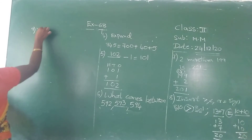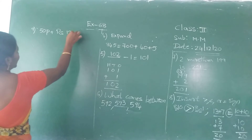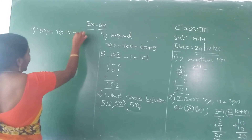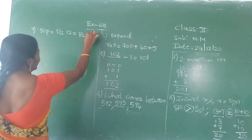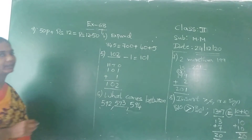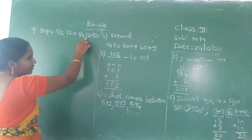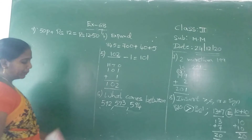Question nineteen: fifty paise plus twelve rupees. You have to write rupees and paise. First write rupees: twelve rupees fifty paise, keep a dot. Dot before is rupees on the left side, paise on the right side.